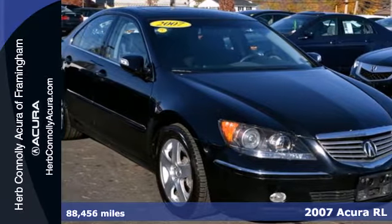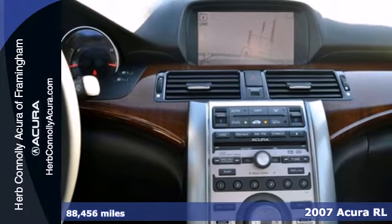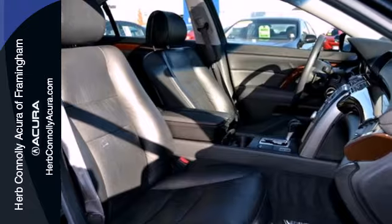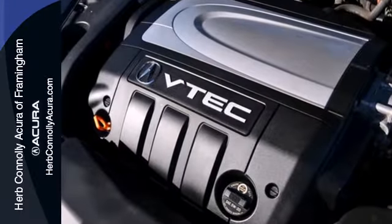Here's a 2007 Acura RL. Standard amenities in the 2007 RL include Bluetooth, power heated mirrors, Xenon headlights, and a premium AM FM CD MP3 Bose audio system with steering wheel controls.